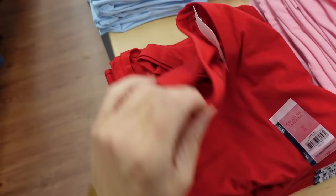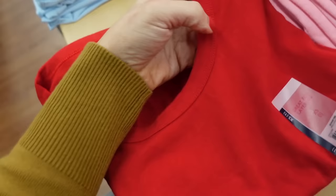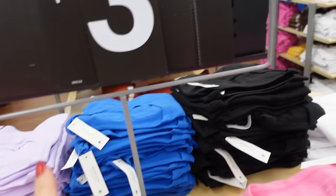You also have the new short sleeve tees from No Boundaries. These have that scoop neckline, fitted through the body, nice and stretchy. They come in red pink, gray, darker pink, green, white, black, blue, lavender, and baby blue. They're only $3.98 — I think they made them a little cheaper this year.